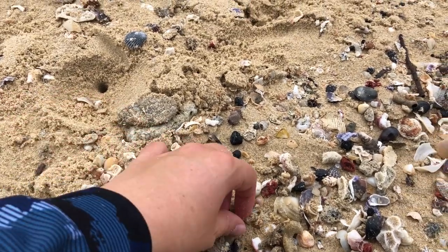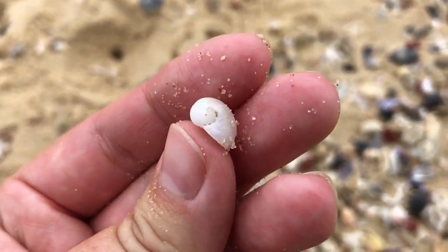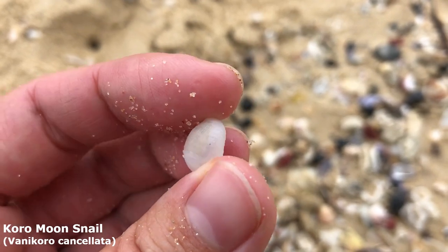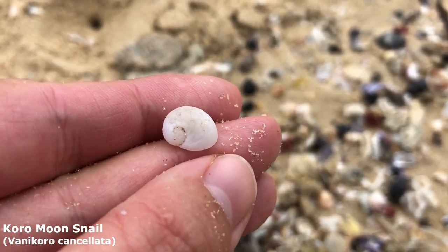Oh, that one looks like a very nice size. Here's a lovely little white moon snail — I've just been calling them the coral moon snails. They've got lovely little bits of texture all running on them. Absolutely wonderful little mini; they don't get much bigger than this I don't think.